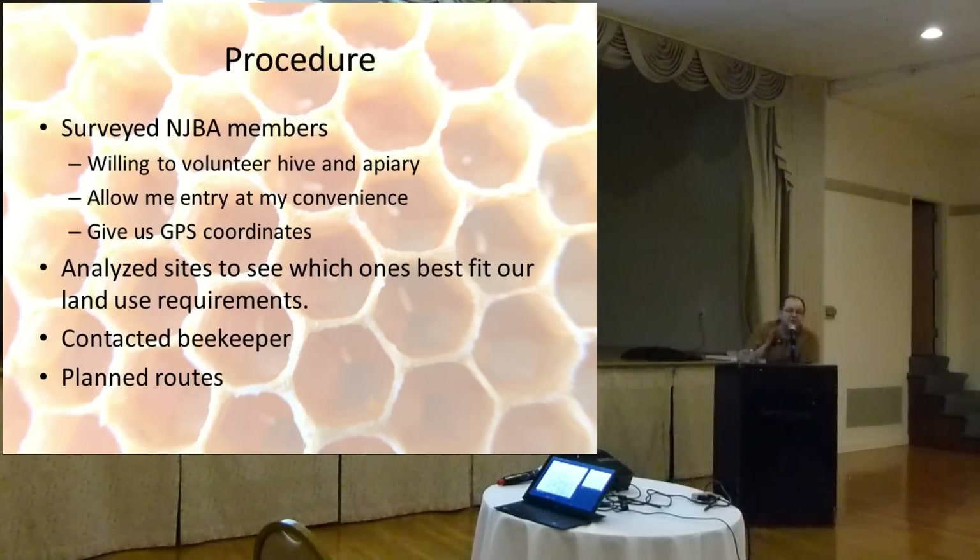I would just blow in one day for 20 or 30 minutes and blow back out. They had to give us their GPS coordinates so we could determine the land use around that particular apiary. Then we had a guy from Stockton — a graduate student whose specialty was GIS — who happened to be very interested in beekeeping and gave us his time and expertise at a pretty low cost. He analyzed the sites and gave me a report on who had the highest percentages of each land-use type.